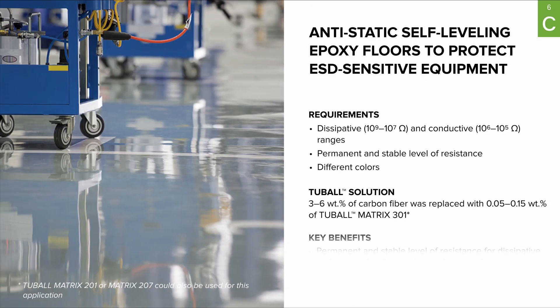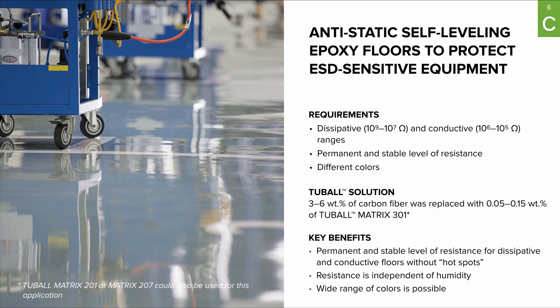Conductive and anti-static epoxy floors. Here Tuball Matrix can deliver performance for both the dissipative and conductive ranges, and is by far the best performer in delivering results with key characteristics for epoxy floors — meaning permanent, stable, and hot-spot-free resistivity. Uniquely, Tuball Matrix can achieve this without losing color, which was not always possible with previously used solutions.